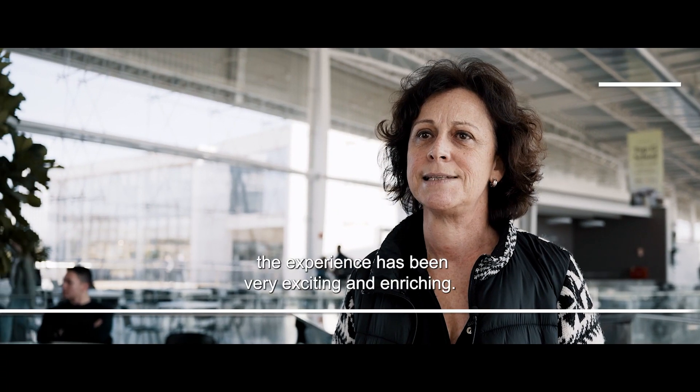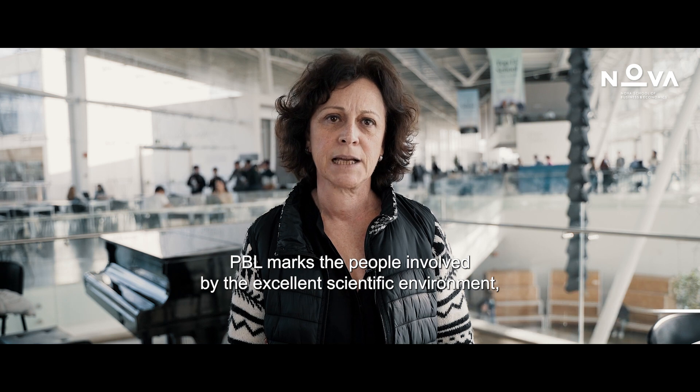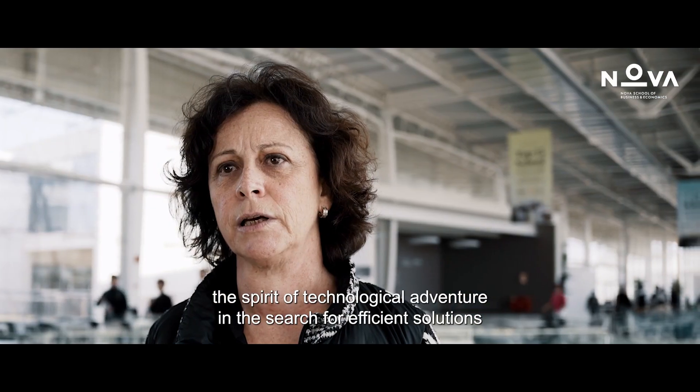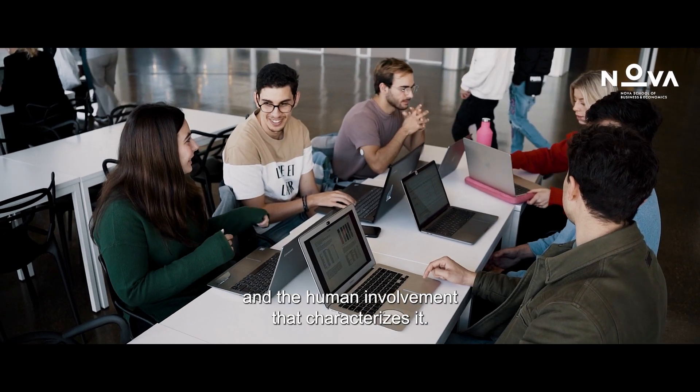Until now, the experience has been very enriching. PBL marks the people involved in the excellent scientific environment, the technology spirit, in the search of efficient solutions and the human involvement that characterizes it. Thank you, PBL!